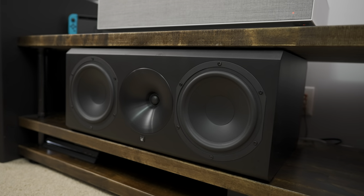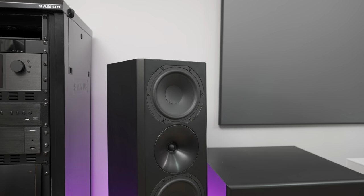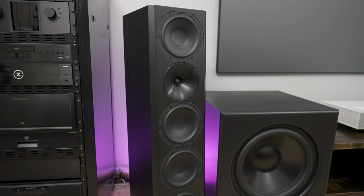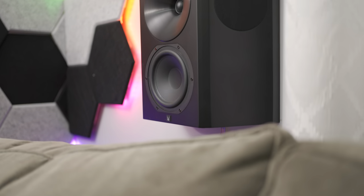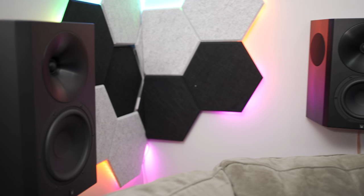These are speakers I reviewed a few years back and loved them so much that I could not send them back — I ended up buying them. They have a full frequency response which is amazing for music but does wonders for home theater as well.